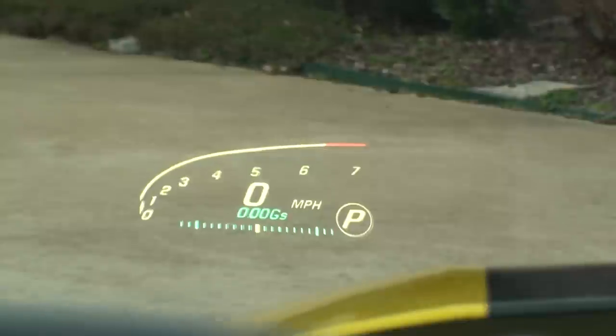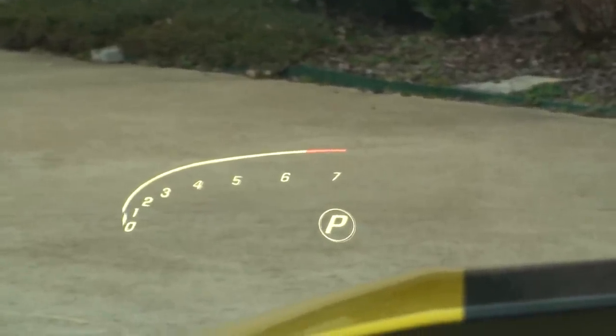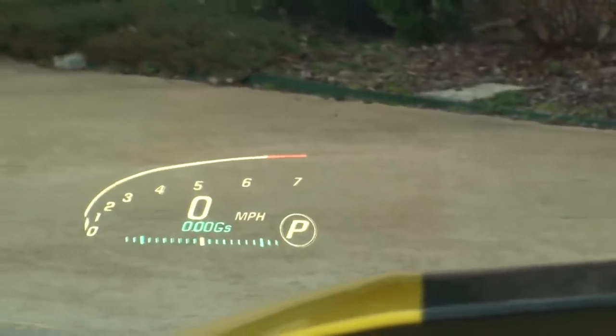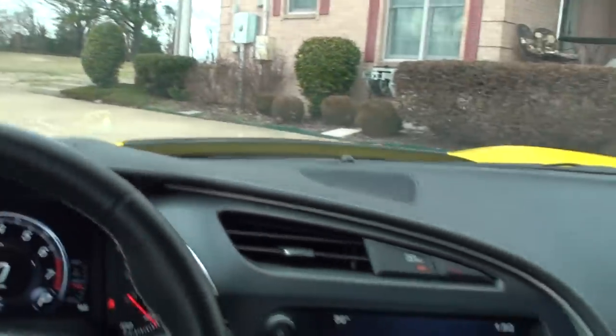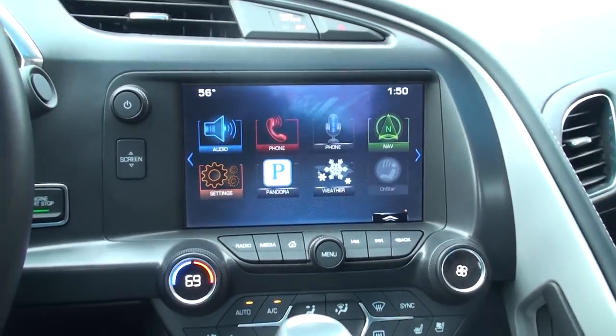It's got g-force display too, which is kind of cool. You can change how it looks, make it go away if you don't want it, and move it up and down to adjust it. It's got power telescoping tilt steering, and this is really nice — touch screen.